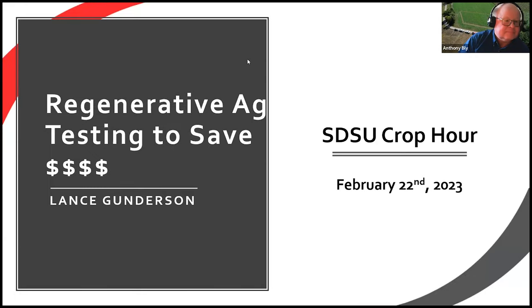We'll get his PowerPoint up and going right now. Please ask questions in the Q&A or the chat — I'll try to monitor that and either interrupt Lance or hold questions to the end. Thank you again, Anthony and Sarah, for having me and asking me to be a part of this.